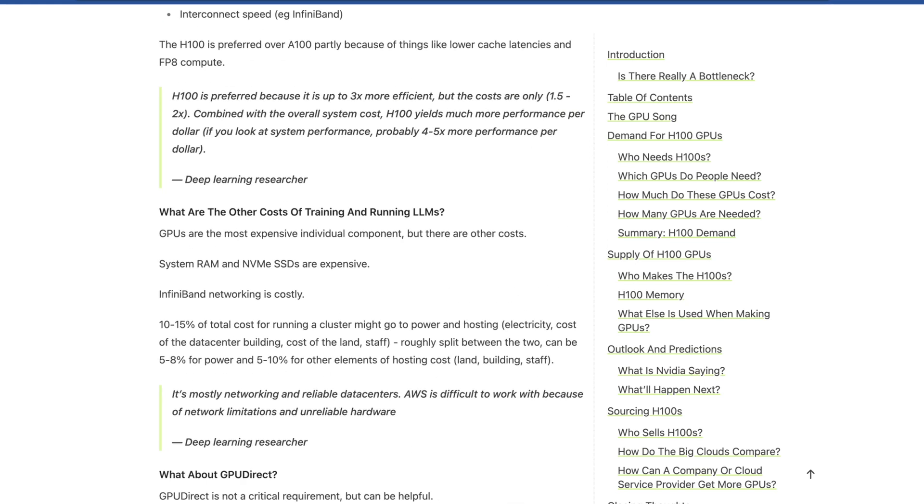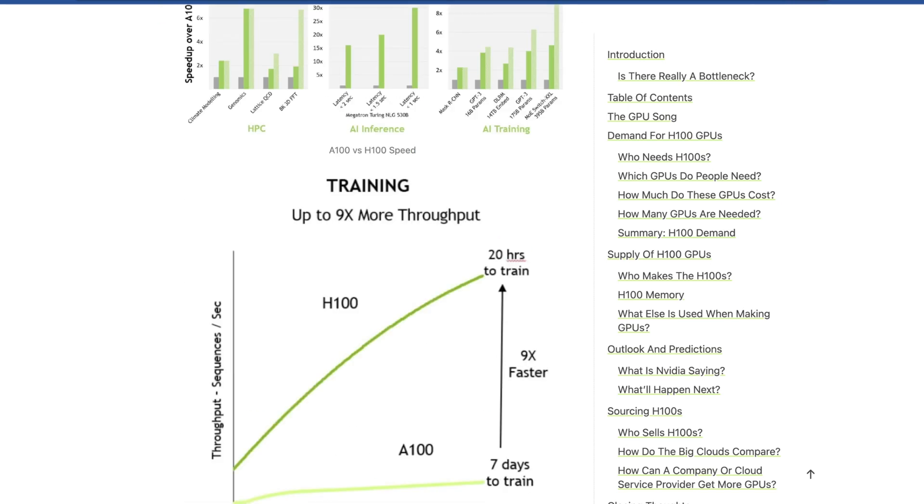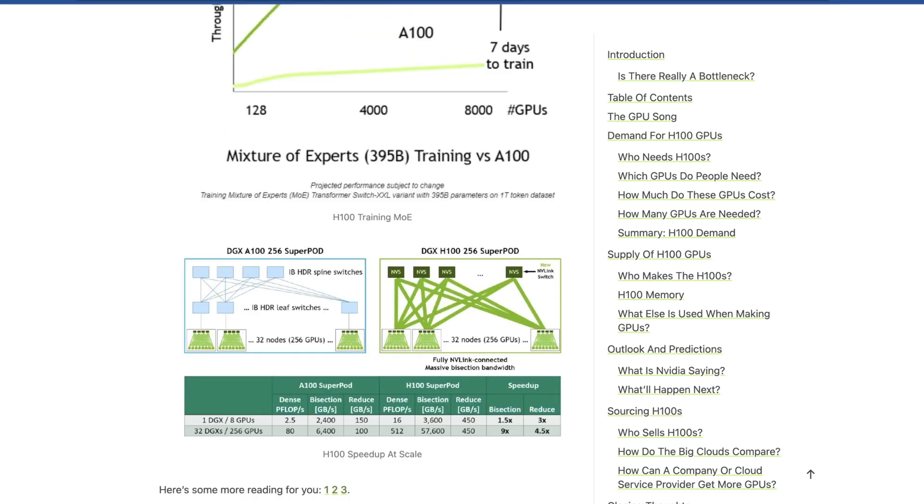The biggest surprise to me is that the biggest driver of GPU demand, generally speaking, is startups — not massive companies like Salesforce or Google. It's startups trying to do new things where the hot new thing happens to take eye-watering amounts of expensive GPU compute. There is a question that if macroeconomic conditions change, the huge demand for this could fall off a cliff overnight — though hopefully we don't end up there.